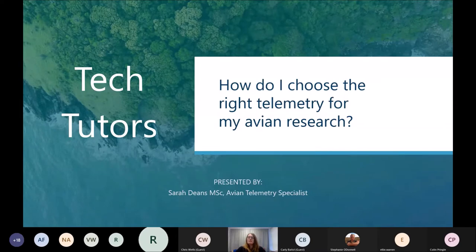My name is Sarah Deans and I'm an avian telemetry specialist working for Low Tech here in the UK. The aim of this presentation is to walk you through the different technologies available for avian research.